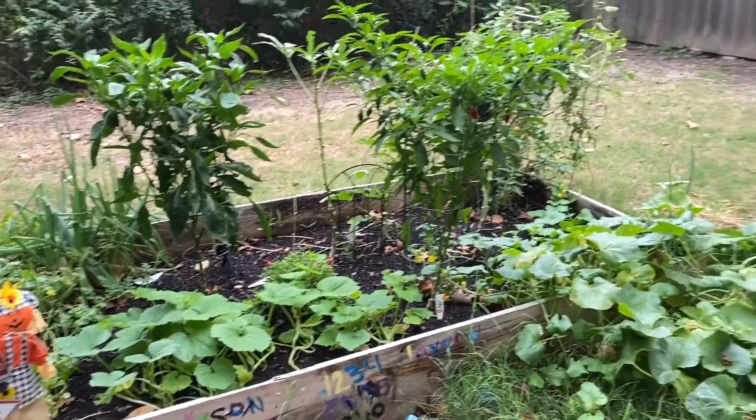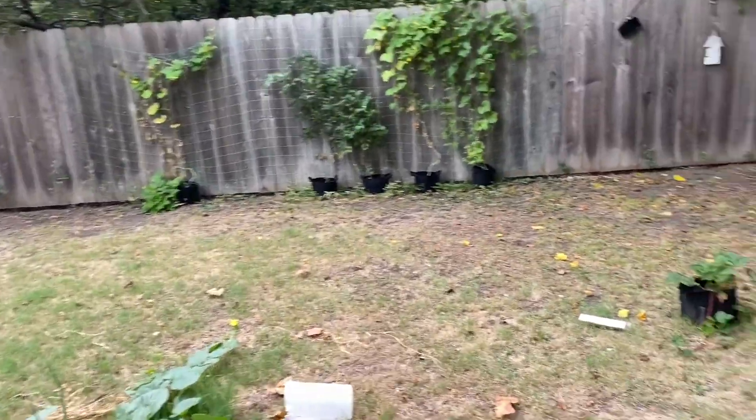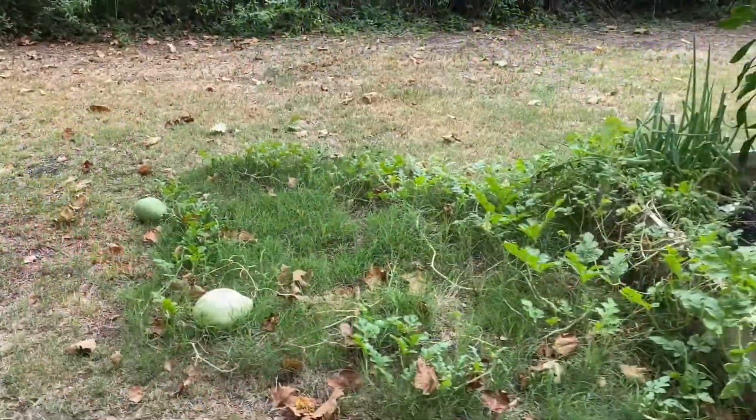Hello everybody, welcome back to my channel, or welcome if you're new. I'm Dee. Today I'm just gonna give you a quick garden tour of everything that I've got going on in my backyard.